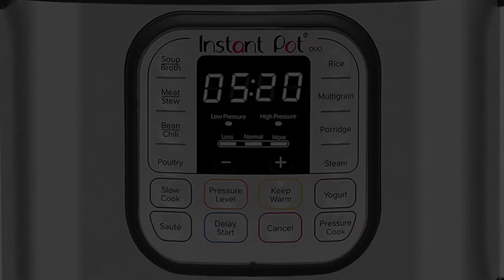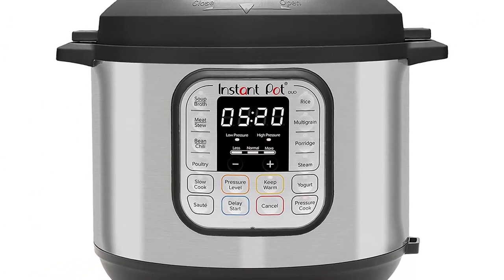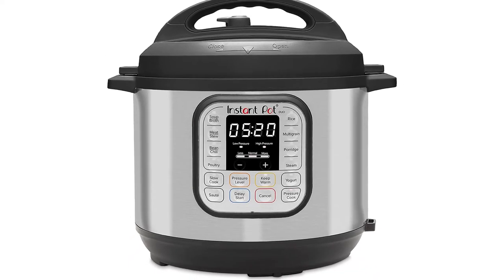However, overall, you can't go wrong with this model, and it successfully combines the proven performance of the iconic Instant Pot brand with an affordable price tag.